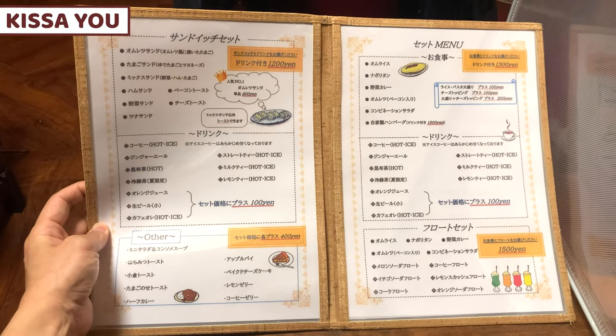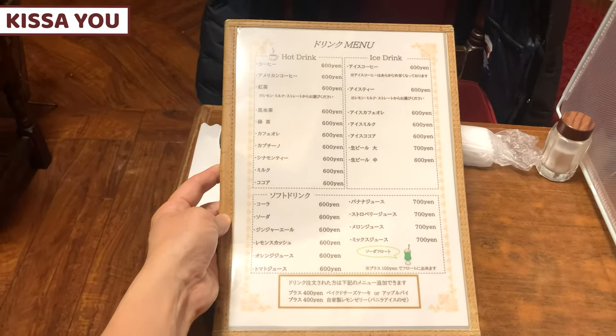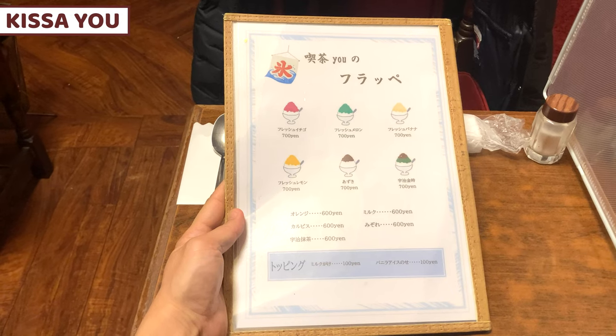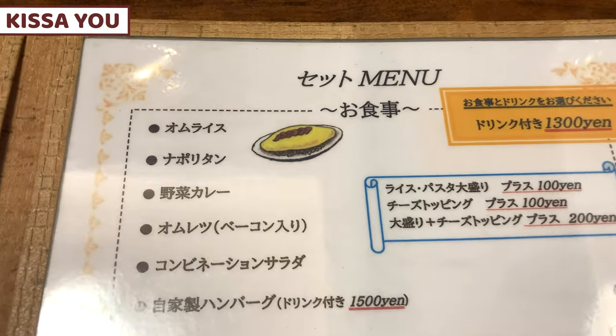This is the menu. There's no vending machine, so we need to order from the shop staff. Kisayu serves Japanese style Western food, drinks and shaved ice. Today I'll order Japanese omelet rice called omuraisu.